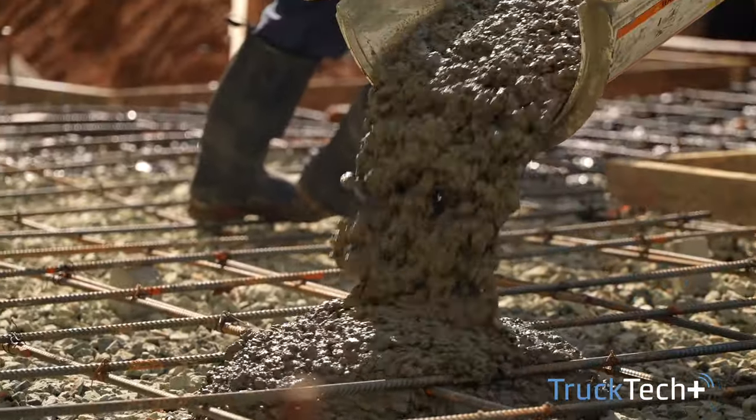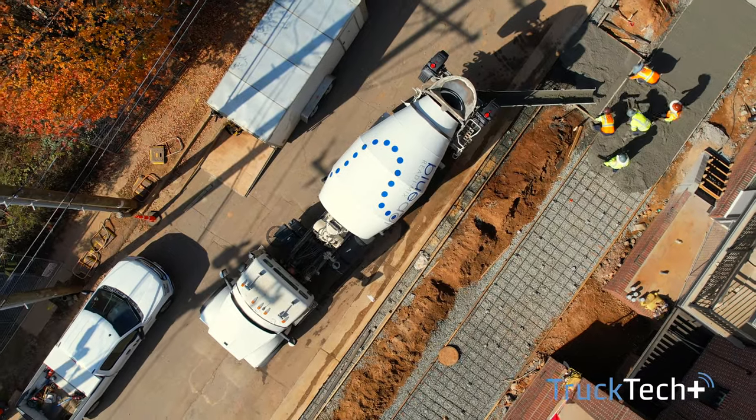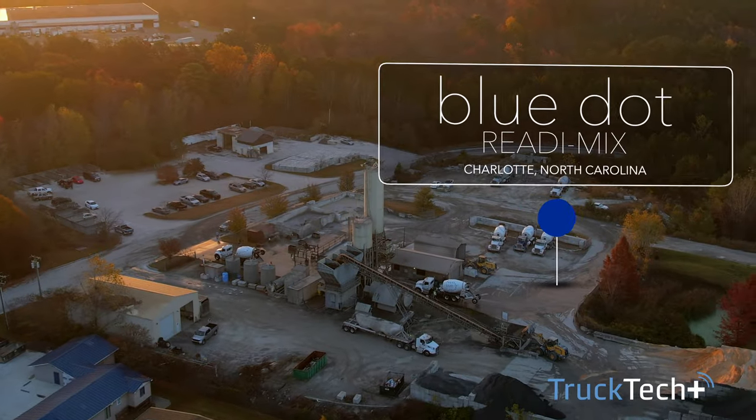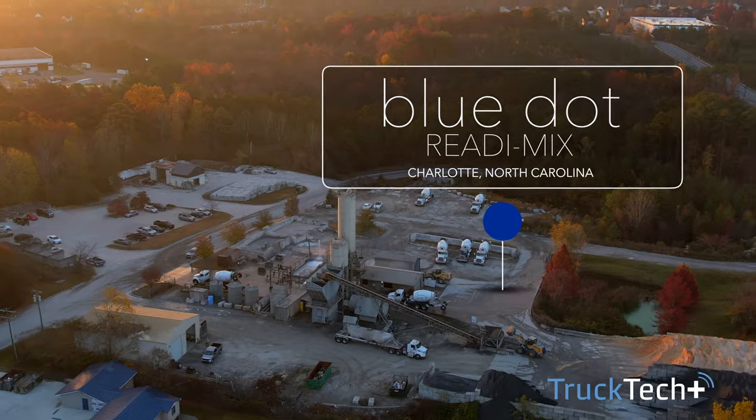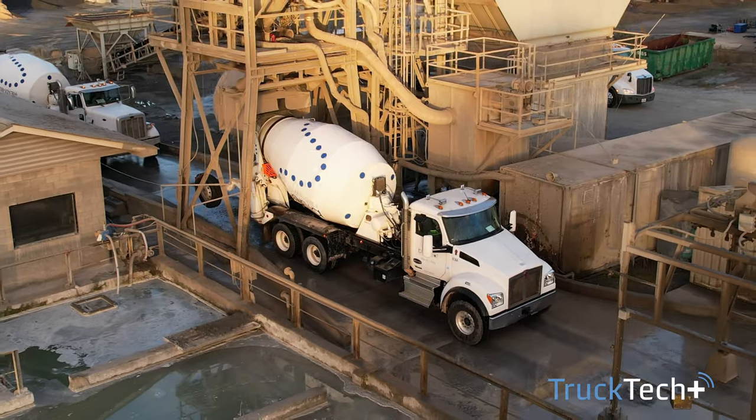We are a customer-driven business and they expect their concrete when they order it. Truck down issues happen, but Truck Tech Plus allows us to almost anticipate what the repair is going to be so we can get the concrete to the customer on time.